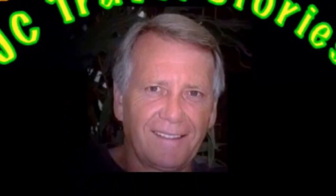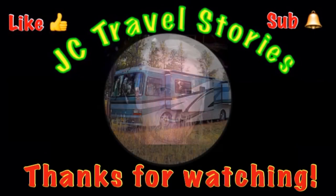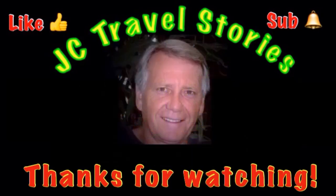Hey, if you like me give me one of those thumbs up, and please subscribe and hit that little bell so you know when I post next. Please share me with your friends on social media. Thank you for watching — I hope you enjoyed what was all in my mind today.